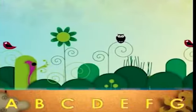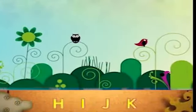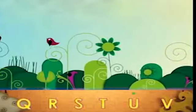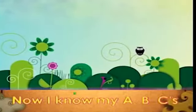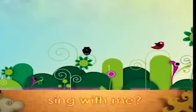A, B, C, D, E, F, G, H, I, J, K, L, M, N, O, P, Q, R, S, T, U, V, W, X, Y and Z. Now I know my ABC's. Next time won't you sing with me.